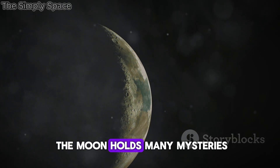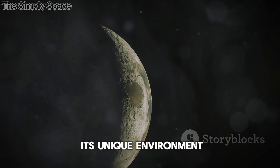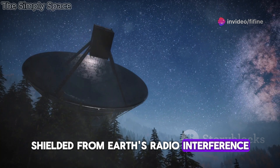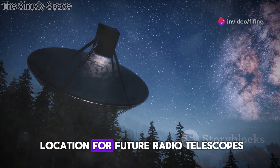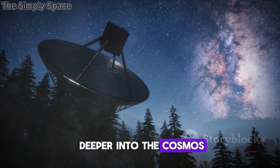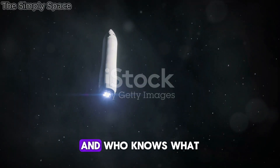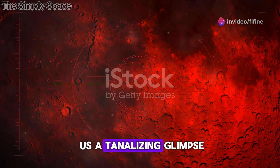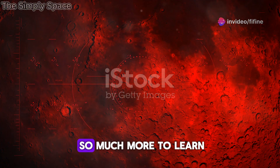The far side of the Moon holds many mysteries yet to be unraveled. Its unique environment, shielded from Earth's radio interference, makes it an ideal location for future radio telescopes, allowing us to peer deeper into the cosmos than ever before. And who knows what other secrets await discovery on this unexplored frontier? LRO's images have given us a tantalizing glimpse, but there is still so much more to learn.